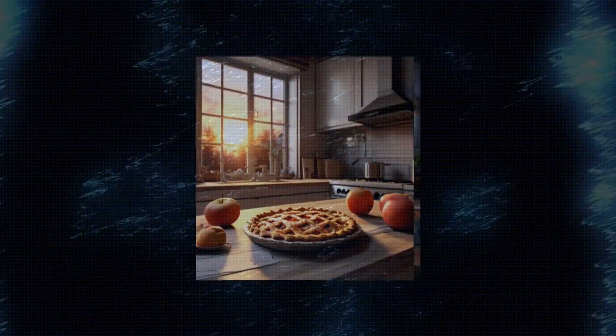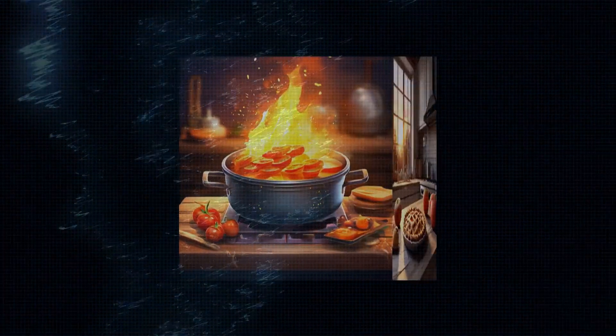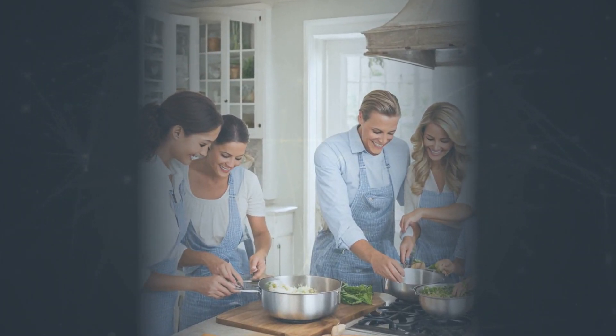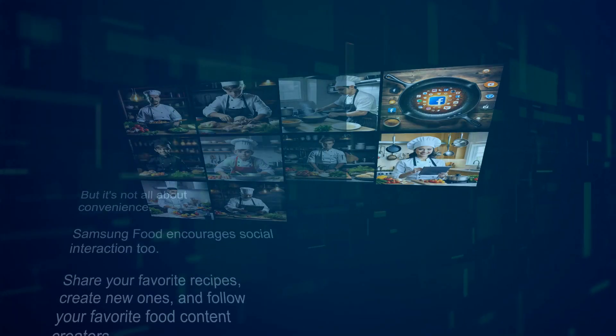Samsung Food integrates seamlessly with your kitchen appliances. Imagine preheating your oven or setting timers with just a few taps on your phone. Starting with the Bespoke oven, Samsung plans to add more appliances to the platform by the end of the year — think induction ranges, microwaves — your entire kitchen could soon be smarter than ever.